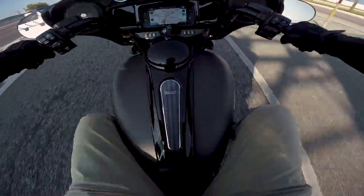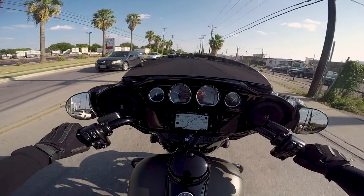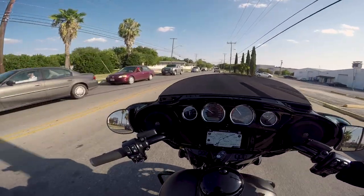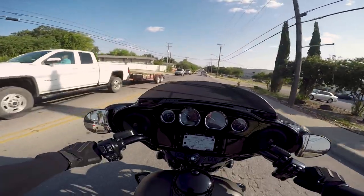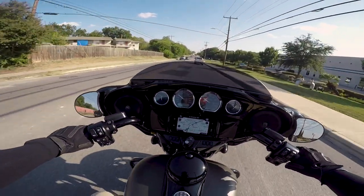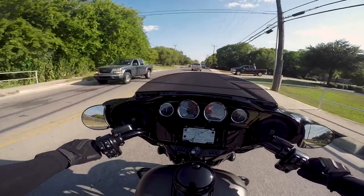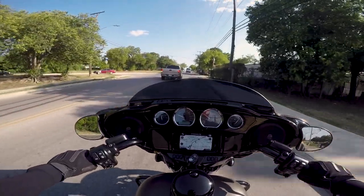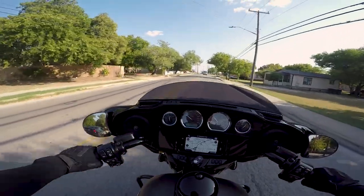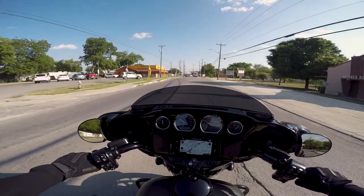That 114 gets up and goes. In the higher speeds and higher RPMs, you definitely feel it. Overall just low speed handling — it feels basically exactly how the 2018 does. For an 840-pound bike, these bikes are pretty nimble. Now, with the Street Glide having the fairing fixed to the forks, I don't feel like it is as nimble as the Road Glide where it's fixed to the frame. That's a big debate in the Harley community — I feel like you're one side or the other. I personally prefer the Road Glide over the Street Glide.